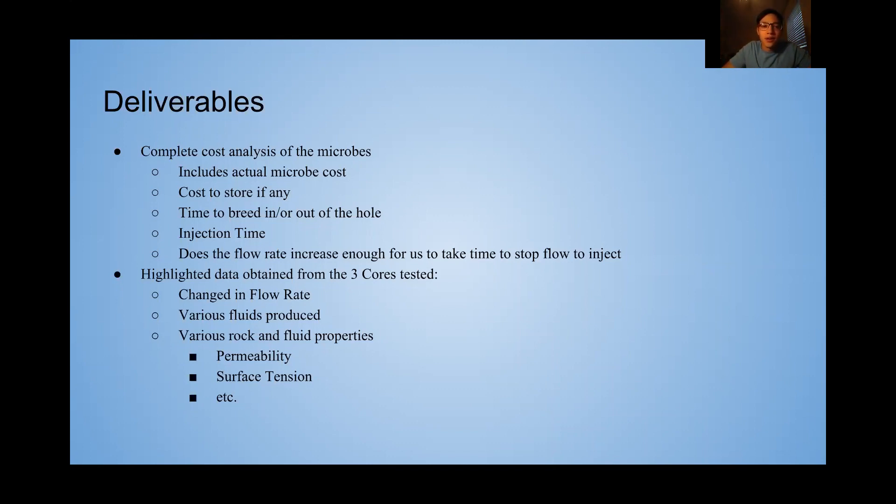Our main goal — after safety comes money — is to find out the complete cost analysis of the microbes. This would include the microbe cost, the cost to store them, the time to breed them inside or outside of the well, the time it takes to inject them, and whether the flow rate increases enough to justify doing this.